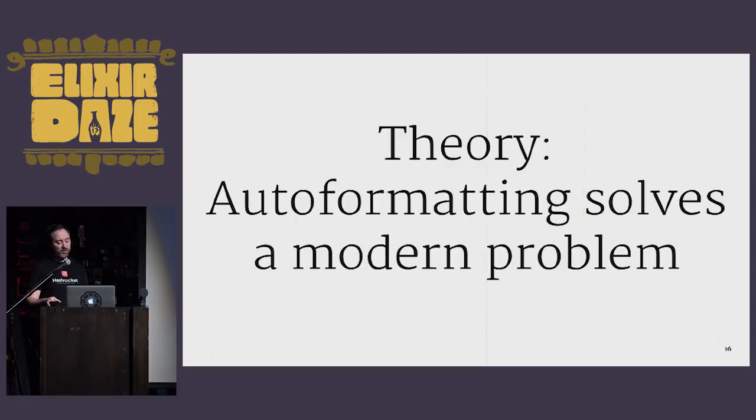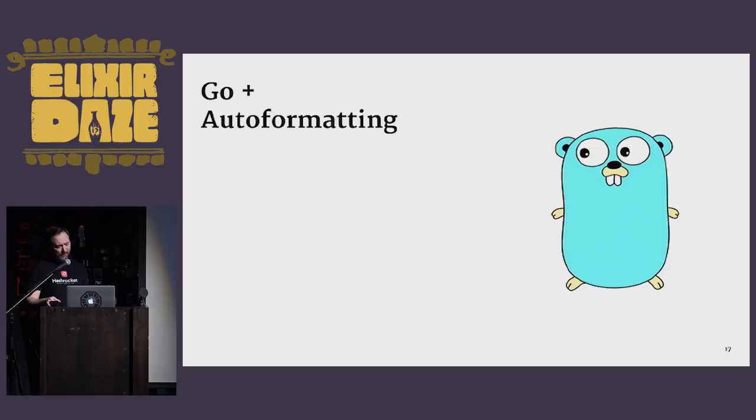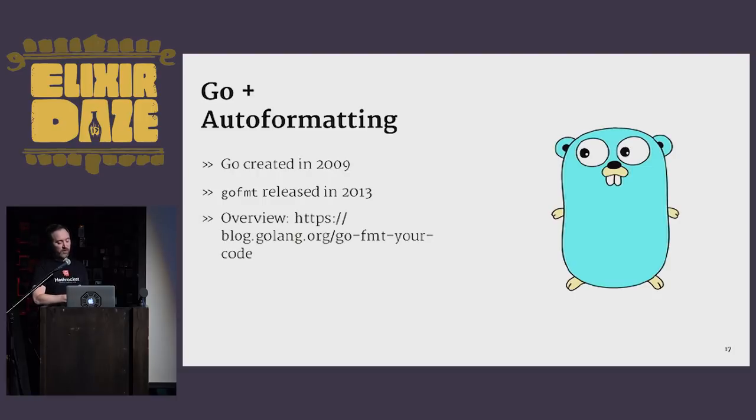We can talk about a recent example of a community that adopted an auto formatter, and that is Golang. Go was created in 2009 and the auto formatter gofmt was released in 2013, four years later. There's an overview of this moment in Go's history on the Golang blog. The author observed that 70% of the packages in the wild at that time were already conforming with the gofmt rules, and the community set out to close the gap. From a casual Go user's perspective, it seems hard to find Go code today that doesn't conform to this tool.